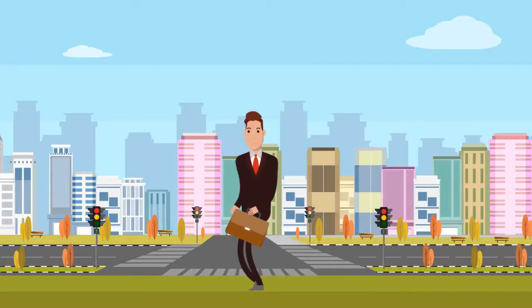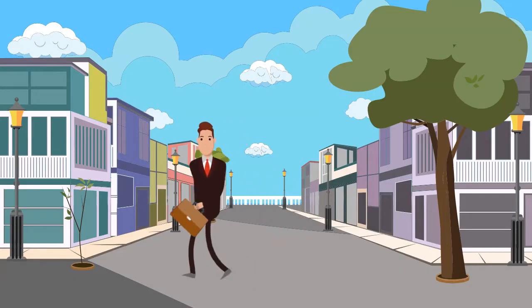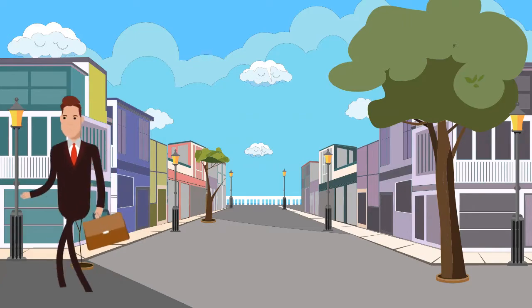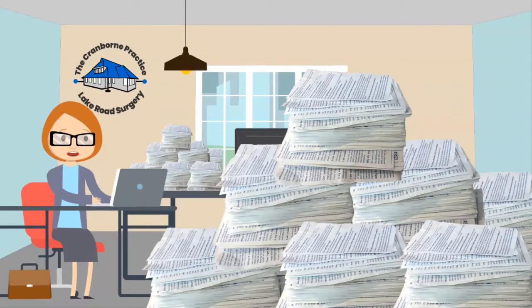After that, Dave gets in his car and drives home, while Joe, at the surgery, adds his request to the pile of other requests. Meanwhile Joe is still back in her office checking each form and adding the request into the computer.